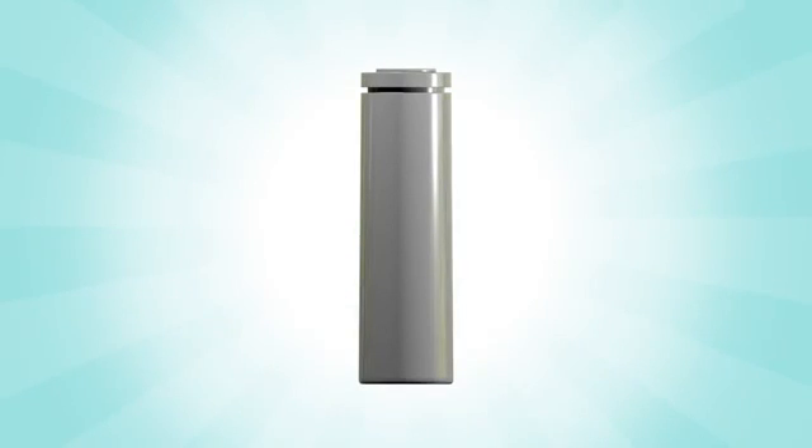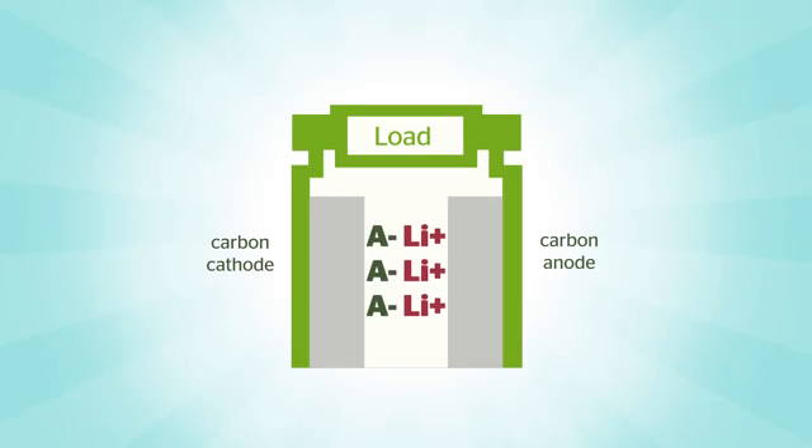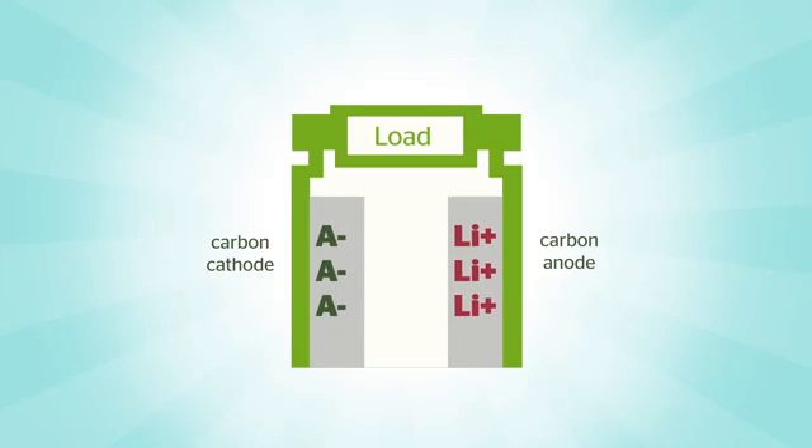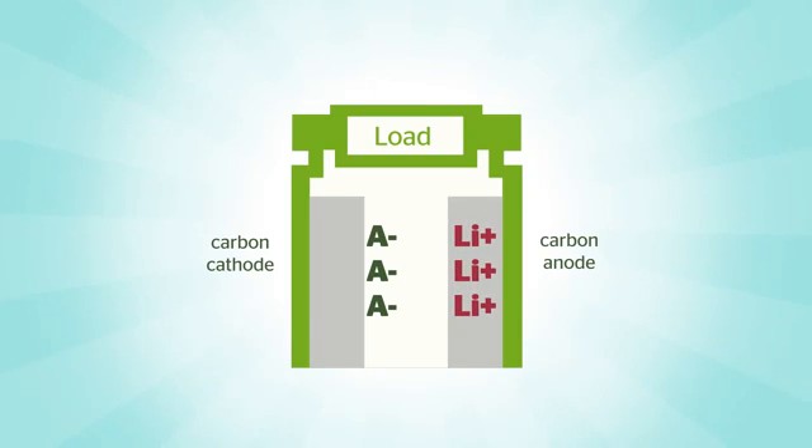The secret of the dual carbon battery is its unique chemistry, with both anode and cathode made only of carbon. Combined with an organic electrolyte, the dual carbon battery allows for a separate current flow within the battery, with positively charged lithium ions flowing to the anode and negatively charged anions flowing to the cathode.